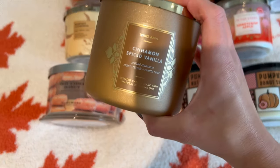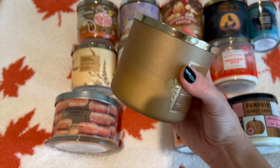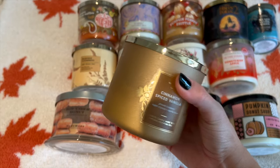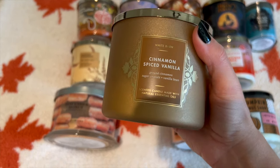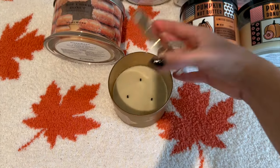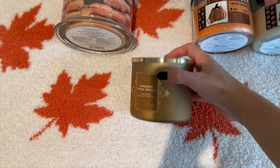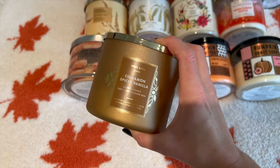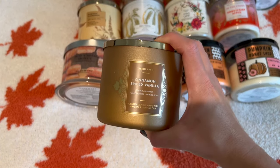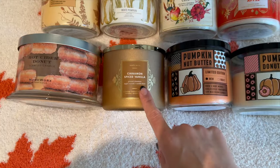Next we have Cinnamon Spice Vanilla. This one is in fall packaging but you could definitely use it year round. I really like this beautiful shimmery packaging with leaves on it. The notes are ground cinnamon, sugar crystals, and vanilla bean. I really like this one for an intro to fall — it's great as a morning scent, just a very nice simple scent. Also really good if you don't like overwhelming pumpkin scents. It's a good simple cinnamon scent and it's not crazy strong.